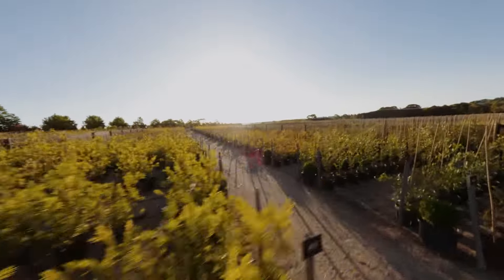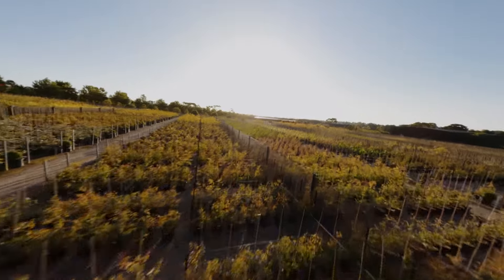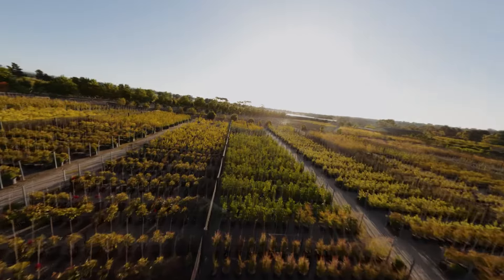In the meantime, we've created relationships with some of the biggest tree growers in Australia to help us provide this to our customers.